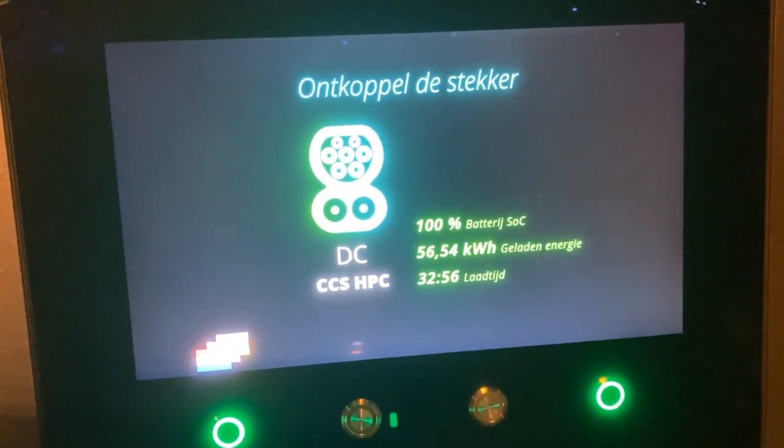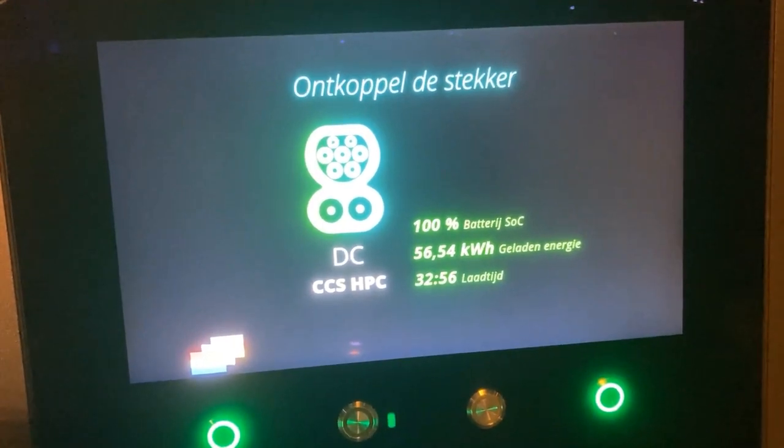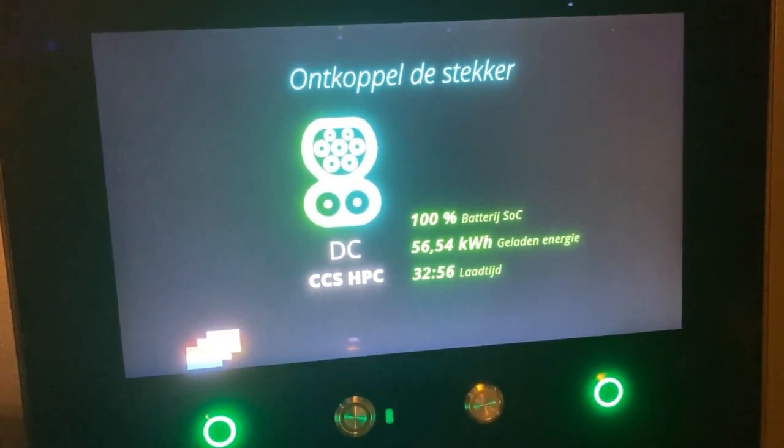Fully charged within 33 minutes, and it wasn't even at temperature when I arrived.